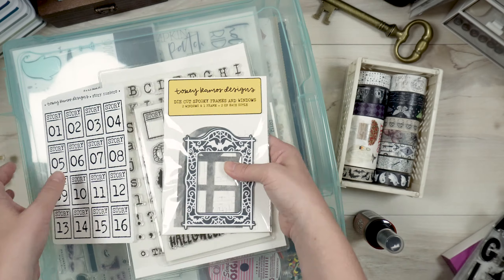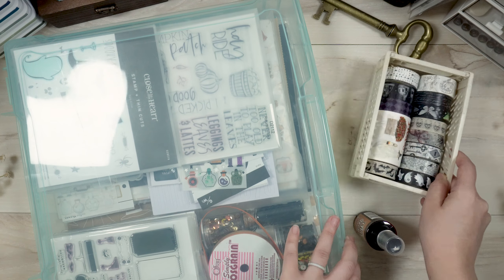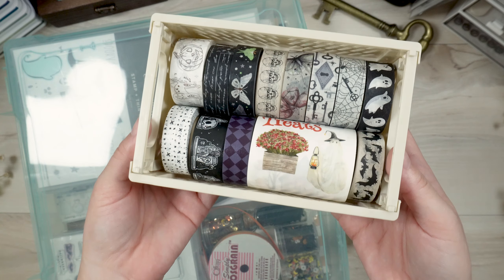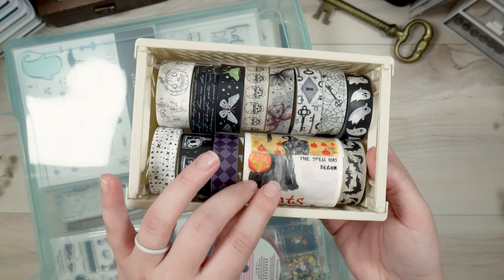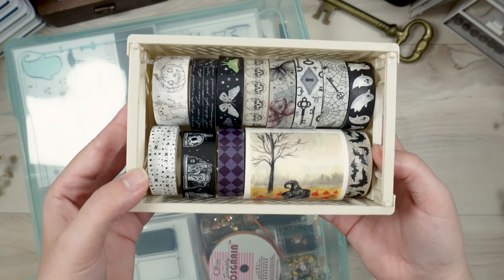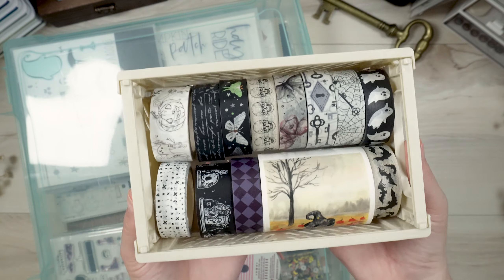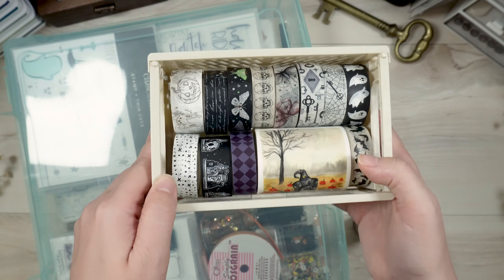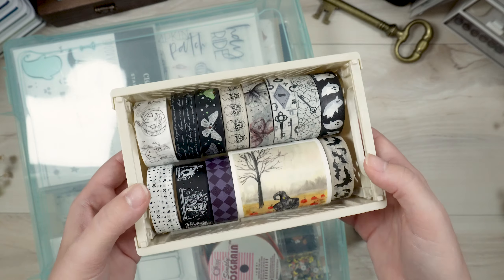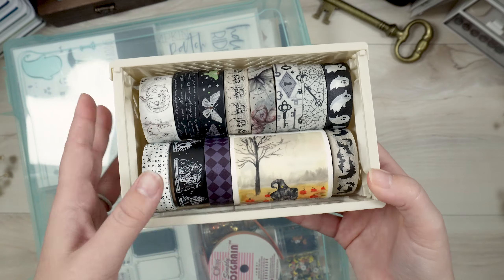Some things I don't keep in this bin are my Halloween washi tapes — I just keep these with my washis. I've got all of these Halloween themed washi tapes. I'm not going to pull each and every one of them out, but I might set up an October Daily craft cart to put all of my October Daily stuff in — I haven't decided on that yet.